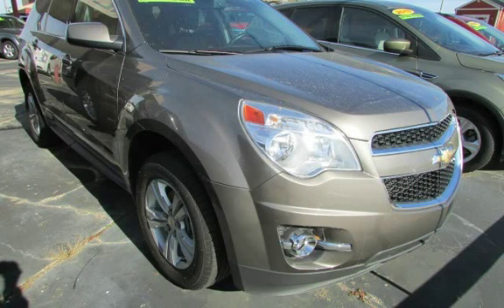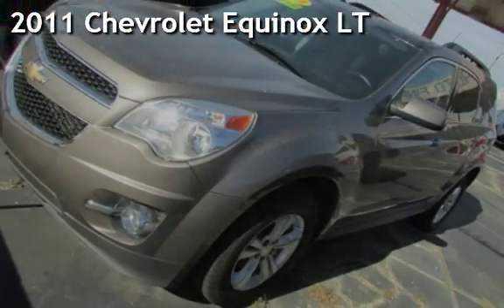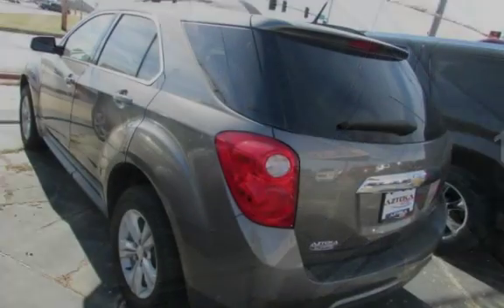Azteca Motor, Tulsa, Oklahoma Best Used Cars, Home of the Byte — presenting a pre-owned 2011 Chevrolet Equinox LT. This Chevrolet has less than 139,000 miles on the odometer.